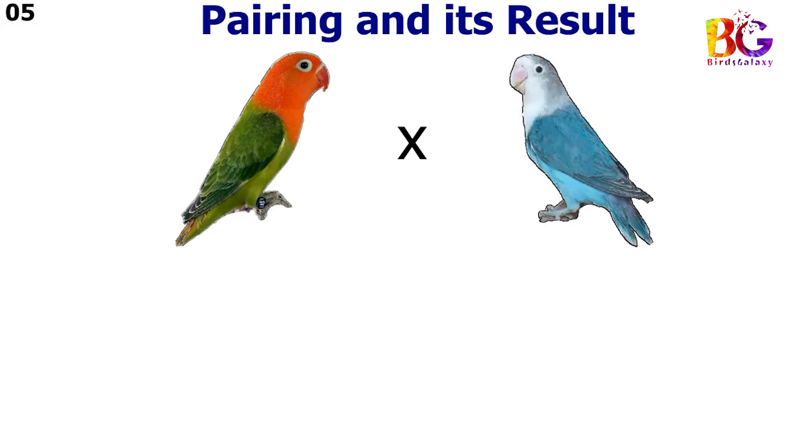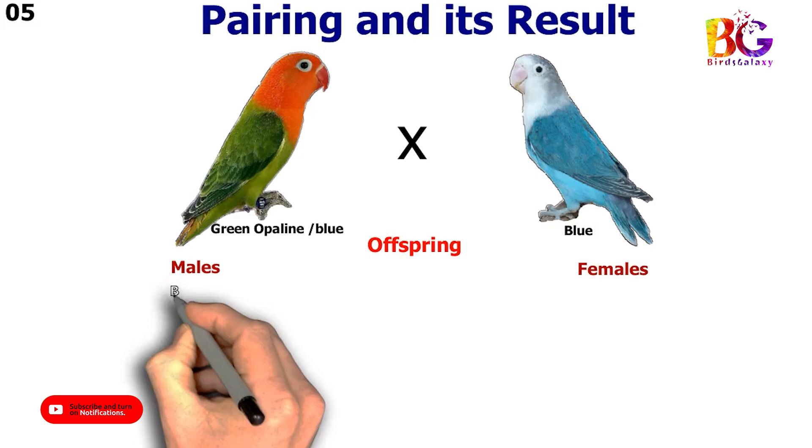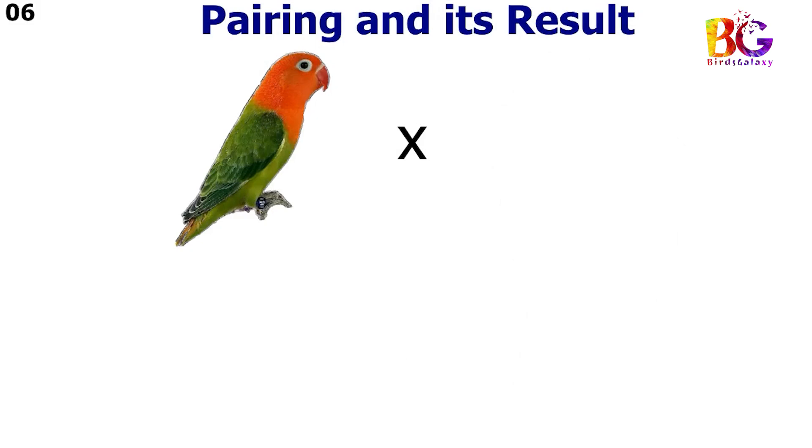In the fifth pairing we paired up green opalane split blue with blue fisher. In the sixth pairing we paired up green opalane split blue with par blue.